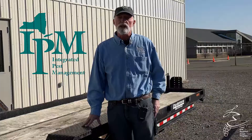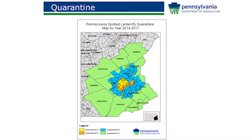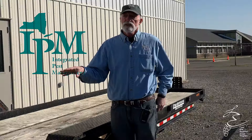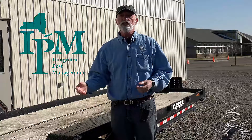So in New York State, what do we need to look at? We need to look at: did you get a delivery from the quarantine zone? They're doing a really good job in Pennsylvania of trying to make sure that spotted lanternfly is not moved out of the quarantine zone, which is about 13 counties down in southeast PA. So what we need to do up here in New York is, if we have purchased anything that we know is coming from that quarantine zone, we need to look and make sure that we're not importing egg masses.